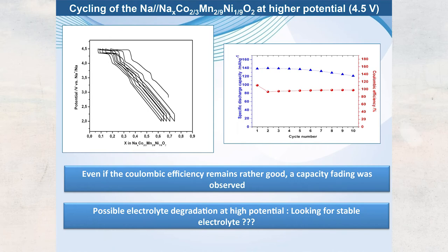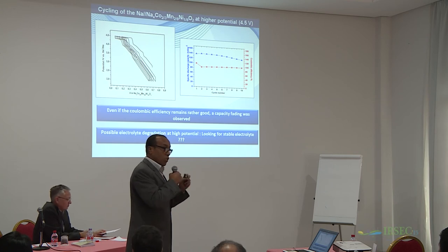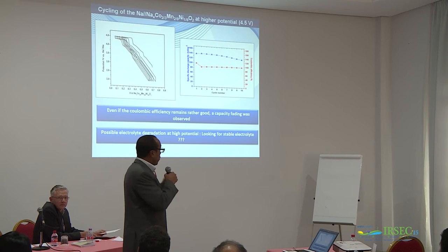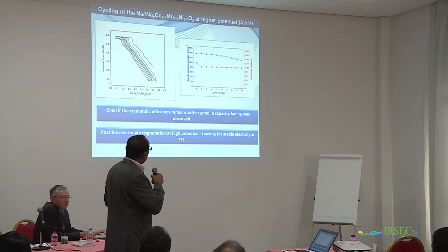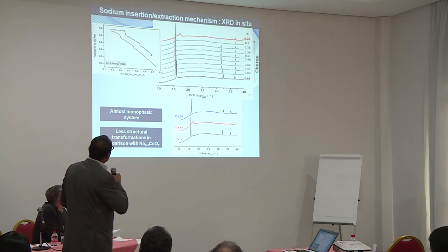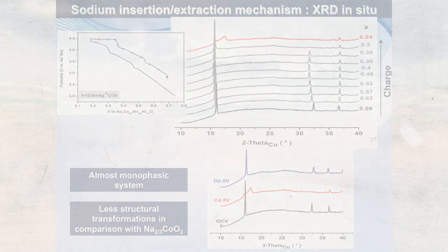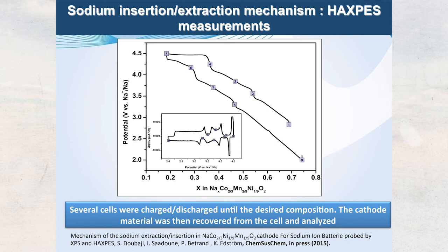Our goal is to understand what happens during each step of the charge-discharge process, because if we understand the mechanism inside we can improve performance through synthesis, morphology, or other modifications. We perform in-situ X-ray diffraction at specific points of the curve. The starting phase is P2-type. During charging we get almost the same structure — not much change — which is good. At the end of charge, a faulted structure with many stacking faults appears. During discharge back to 2.0 V, we recover the same X-ray pattern as the starting phase, confirming good structural reversibility.